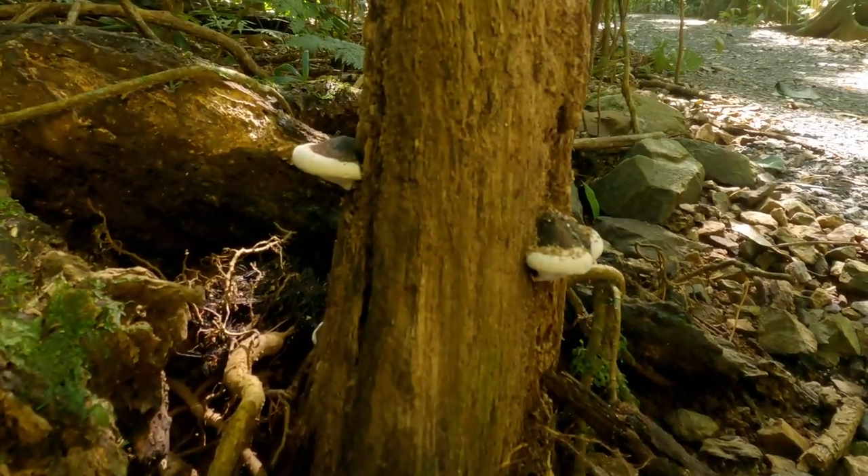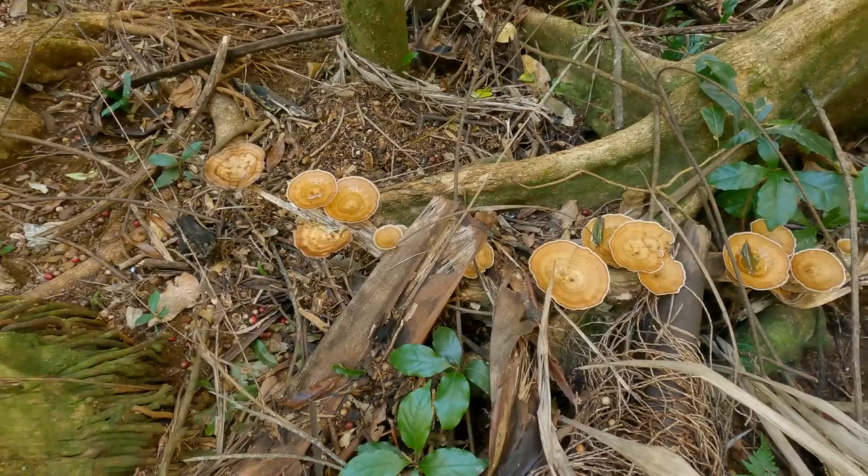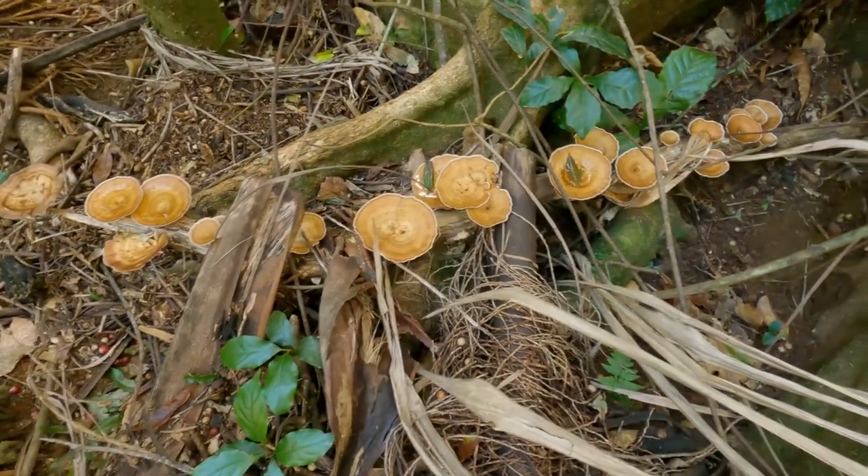Time to highlight some fungi. These are so cool — I'm not entirely sure what they are, but they look like an umbrella that's been inverted in a strong wind.